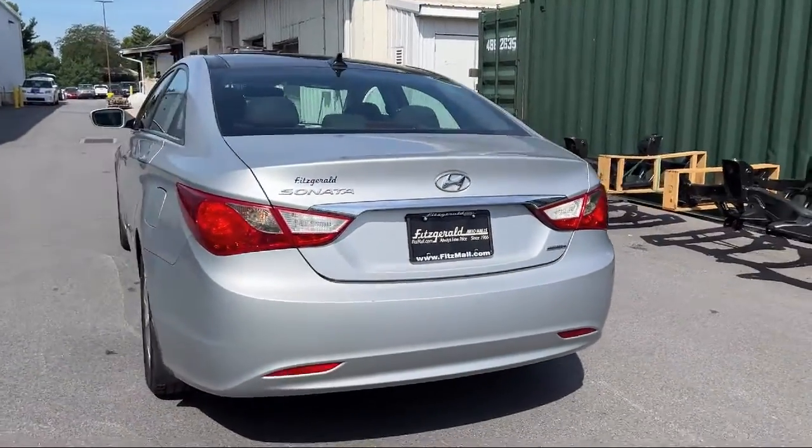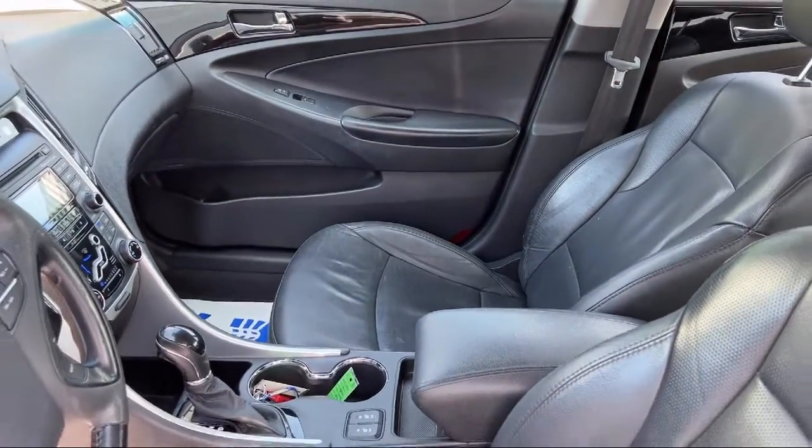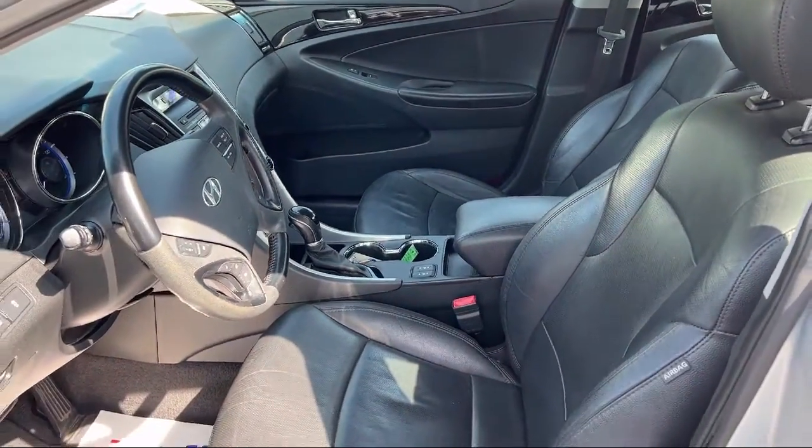Braking assist, 6-speaker audio system, front side curtain airbags, wireless Bluetooth data link, rear side curtain airbags, and much more.